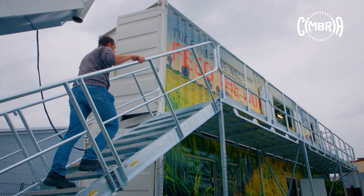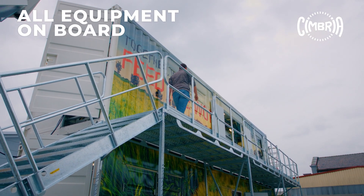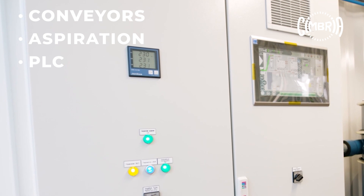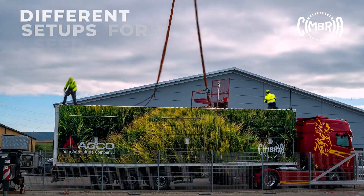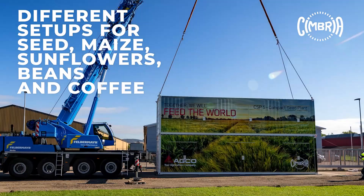The necessary footprint of the installation is very small. All the necessary equipment and auxiliaries are on board including conveyors, aspiration, automatic PLC with finished wiring, compressed air and vacuum system. The container plant can process several crops and is available in different setups for seed, maize, sunflowers, beans and coffee processing.